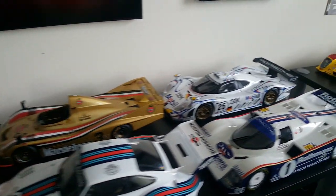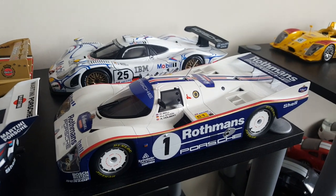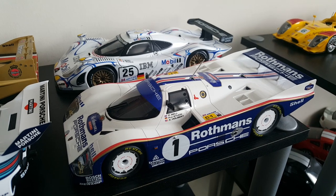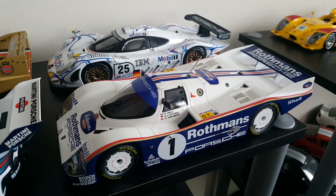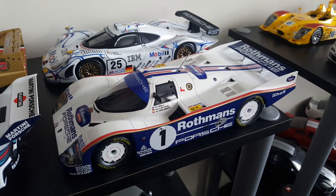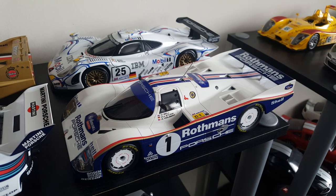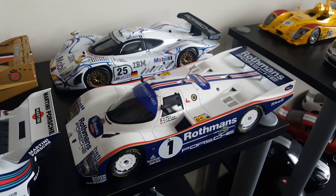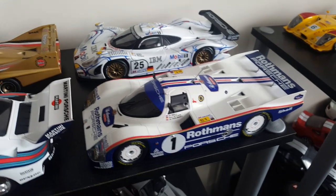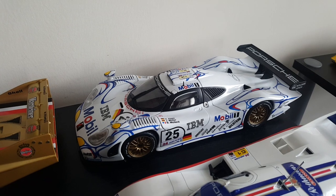That domination pretty much continued when they went into the 956 and the 962. This was probably one of Porsche's most potent race cars of all time. Every race it was in, it basically cleaned up until it was sort of ousted when Jaguar had that big honking V12. Then it was no longer a top competitor at the 24 Hours of Le Mans — but what an amazing car.